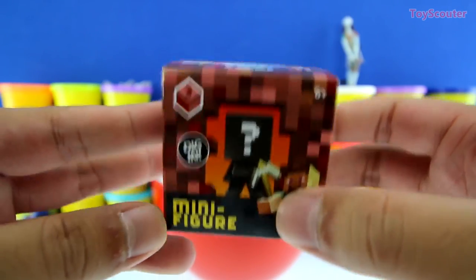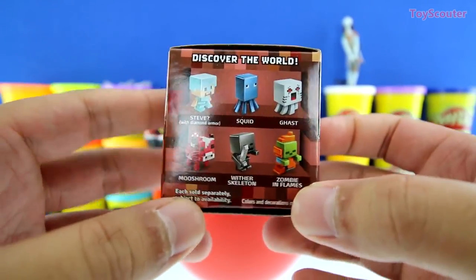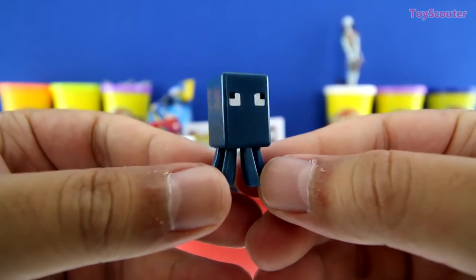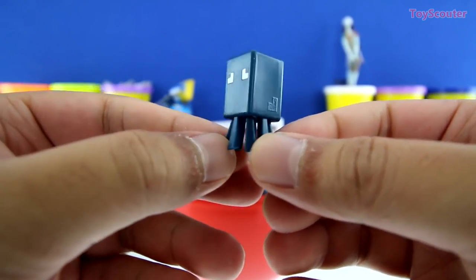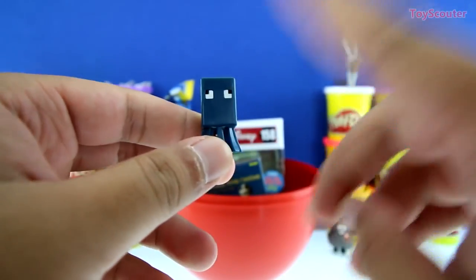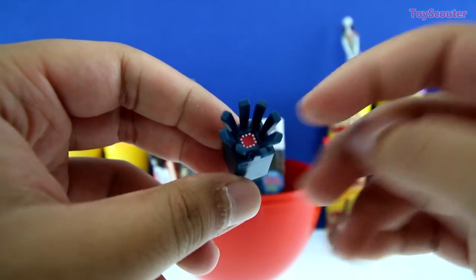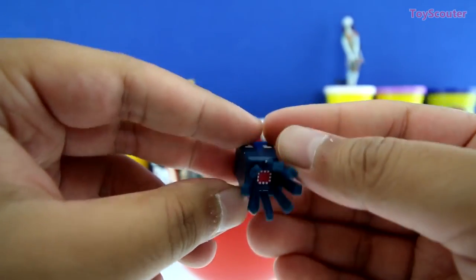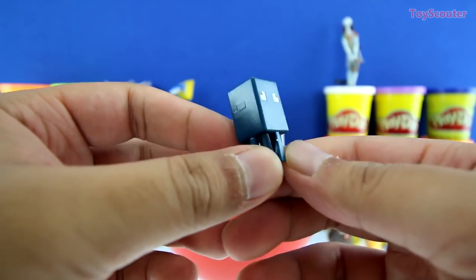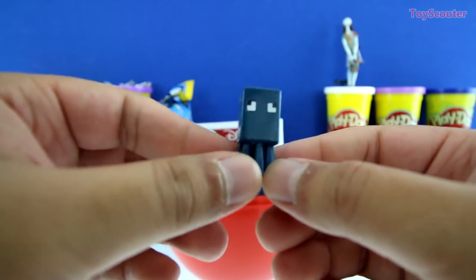We got a Minecraft mini figure blind box, series number three, the Netherrack series. And here are all the figures we can collect. We got Squid, and he has eight tentacles. He's blue. Check out his eyes — I wonder where he's looking. Hey, Squid. And on the bottom is his mouth. He has a bunch of teeth, and his tongue is red. Hey, you bit me! Sorry about that, I thought it was a monster. Nope, it was only me. All right. Can you put me down, Toy Hunter? Of course.